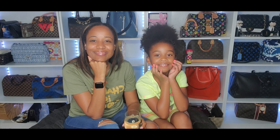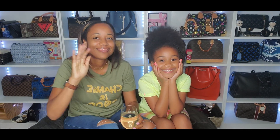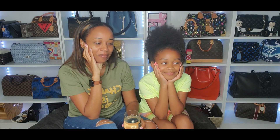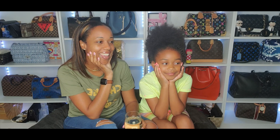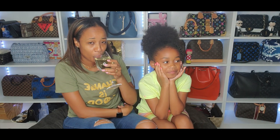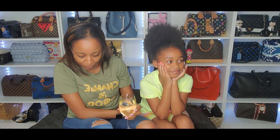Hi guys, it's Lisa. These are my two special guests Angie and London. Welcome to my channel. In today's video we're gonna play Q&A!